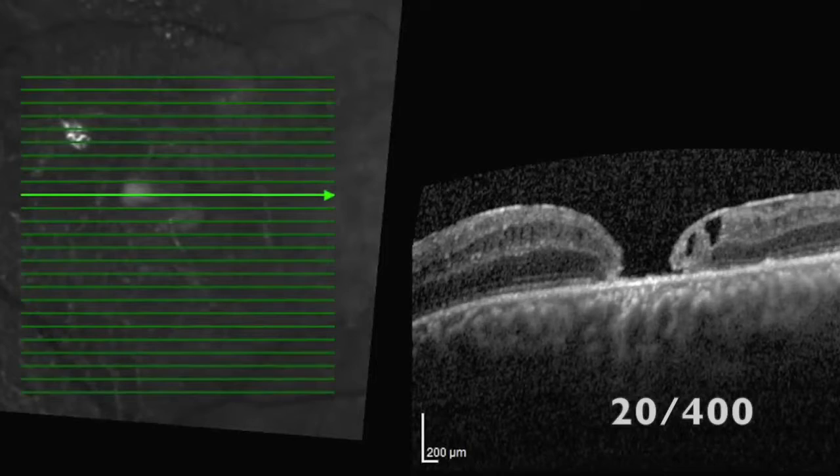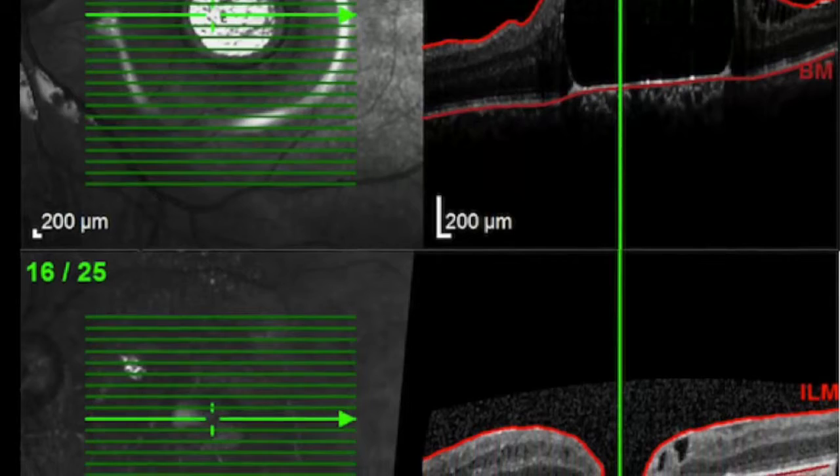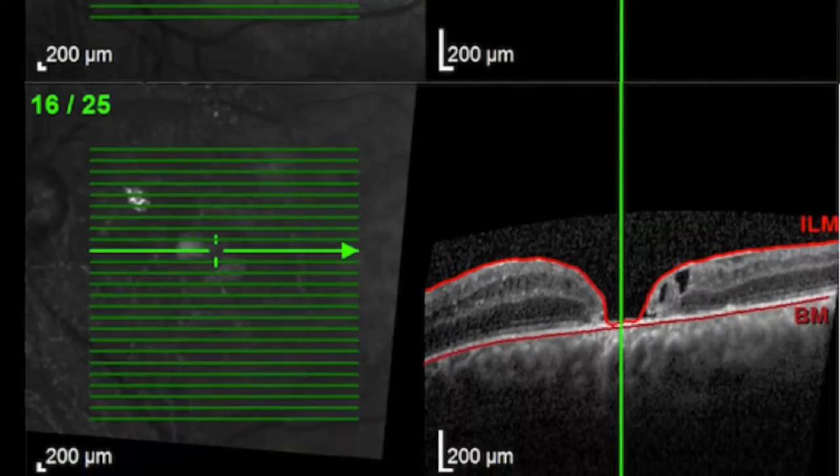Finally, we used gas for temporary tamponade and complete macular attachment was achieved. In the postoperative exam, the final visual acuity of our patient was 20/400. We performed an optical coherence tomography that showed the complete removal of the droplets, but the presence of a macular hole was detected, explaining the visual acuity.